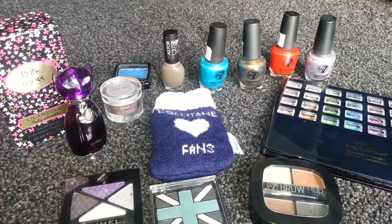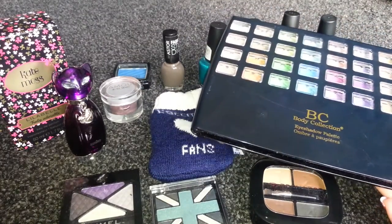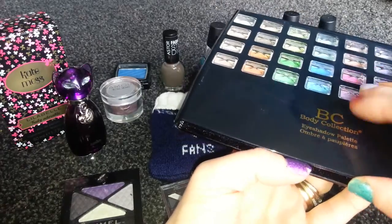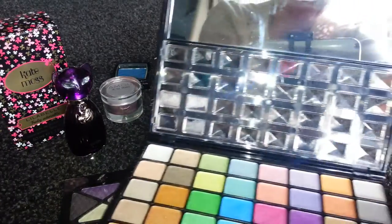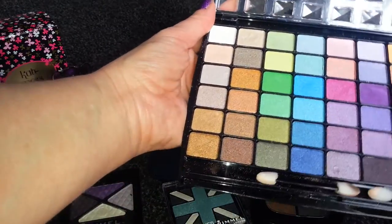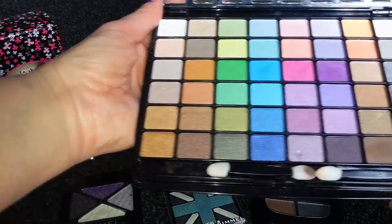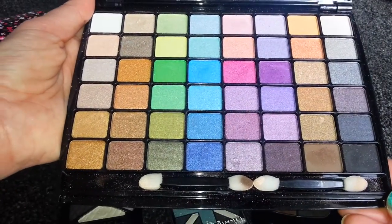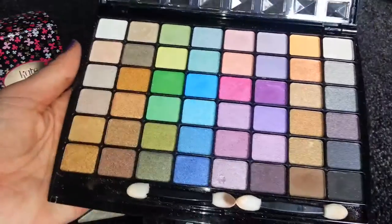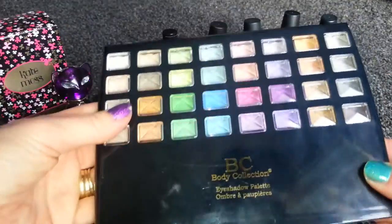I thought I'd show you my bag. First of all, I got this from a shop called Body Care Shop — it's just like a beauty shop. It's an eyeshadow palette, BC Body Collection, and there's all different colours and a mirror. I think there's every colour you could wish for in there. I've used it a few times and there are quite a lot of shimmery shades, only a few matte shades. It's really nice to have a choice and I really like that palette. I think it was only £4.99, so quite a good bargain.